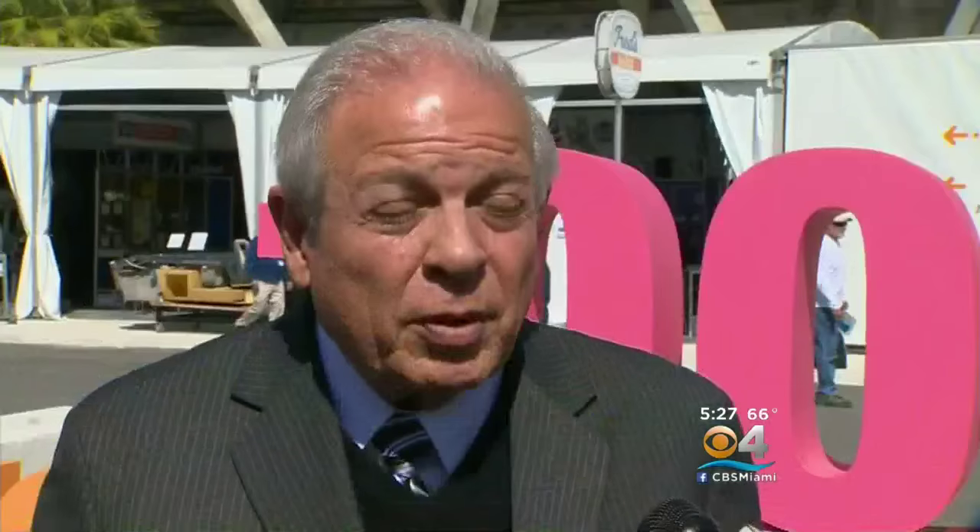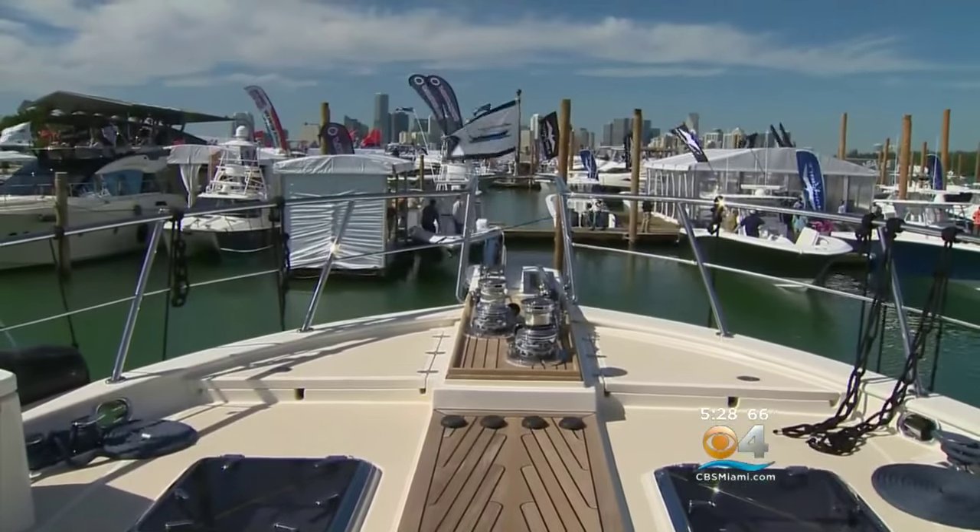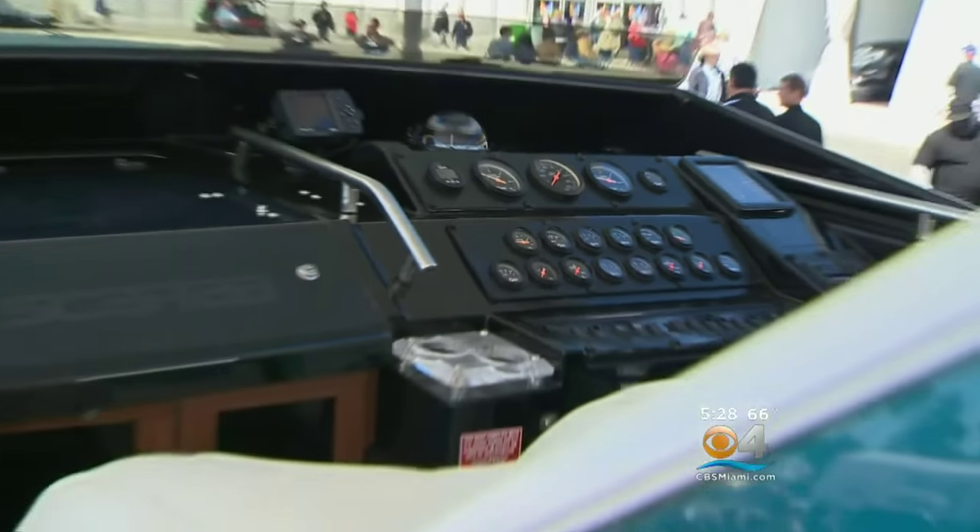The boat show is in the iconic Miami Marine Stadium Park, where the stadium is currently undergoing renovation. The fact that the Miami International Boat Show is here is helping to market this place and generate money. They are paying a big rent, which will go toward the renovation of the Miami Marine Stadium.